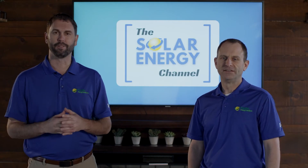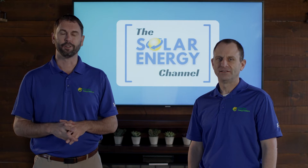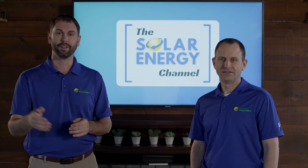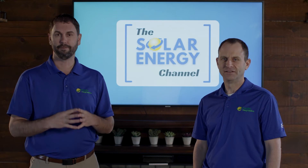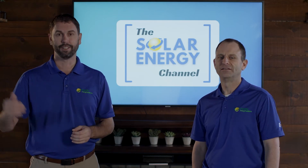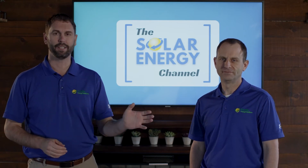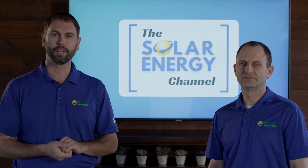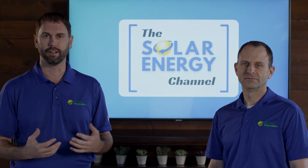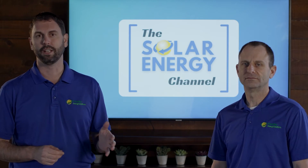One of the main incentives for solar is the federal income tax credit. For every dollar you spend on solar, as it stands today, you're going to get 26 percent of that back as a federal tax credit. It's not a deduction — it's a dollar-for-dollar credit, so if you owed the tax, you get to keep that tax and use it to pay off your system. The tax credit is also going to step down at the end of this year, going from 26 percent to 22 percent in 2023.